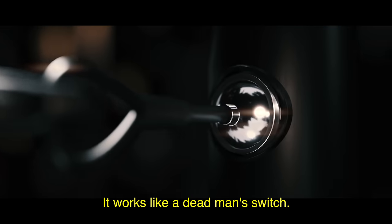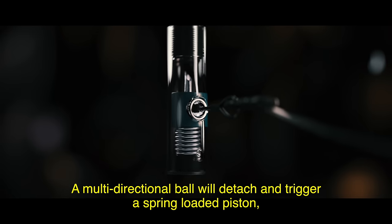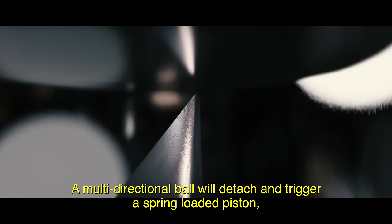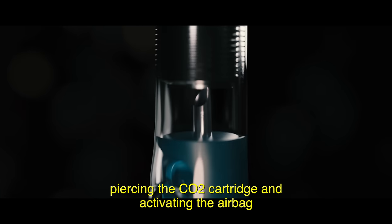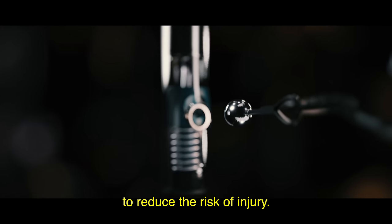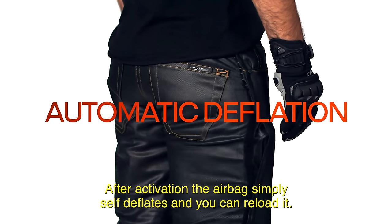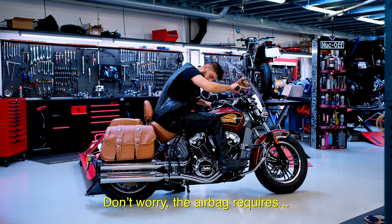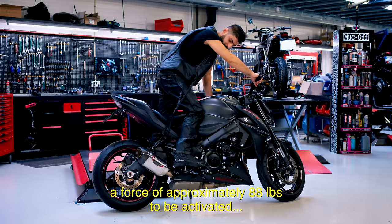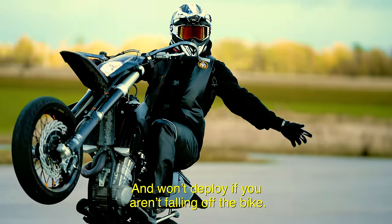It works like a dead man's switch. As soon as you disconnect from the bike when riding, a multi-directional ball will detach and trigger a spring-loaded piston, piercing the CO2 cartridge and activating the airbag to reduce the risk of injury. After activation, the airbag simply self-deflates and you can reload it. The airbag requires a force of approximately 88 pounds to be activated and won't deploy if you aren't falling off the bike.